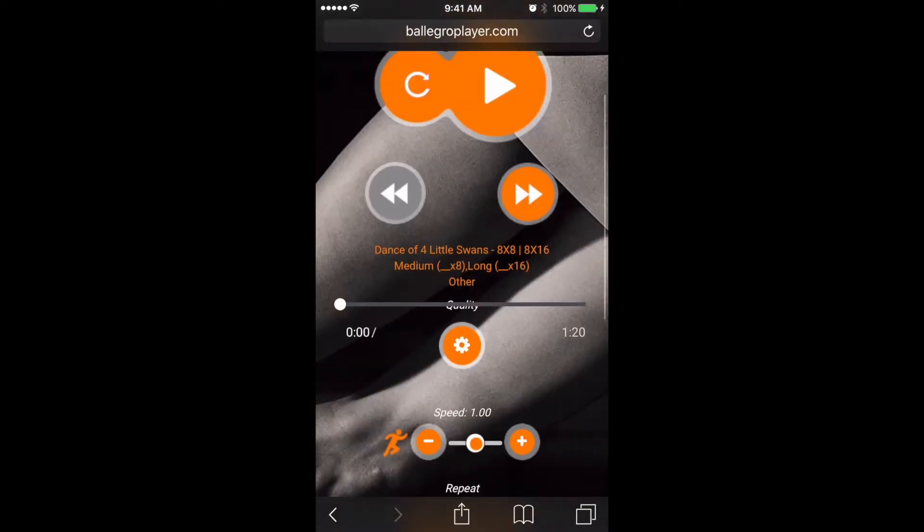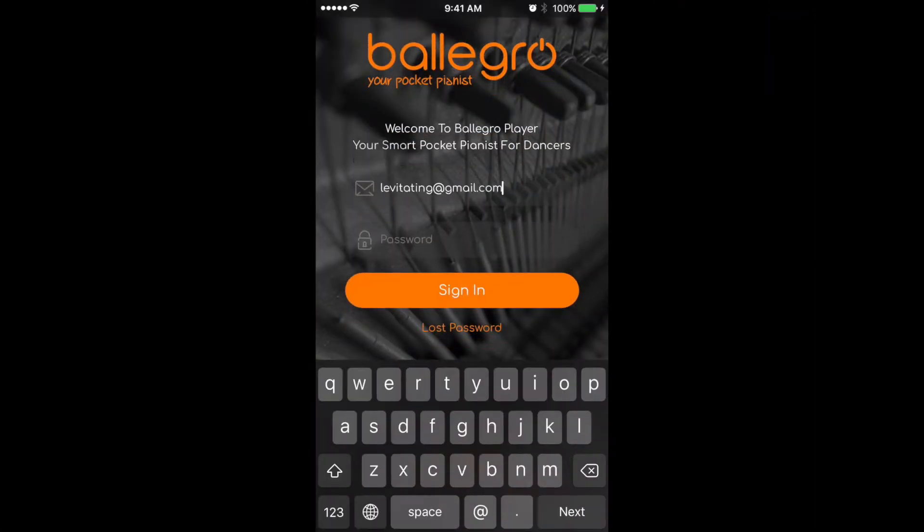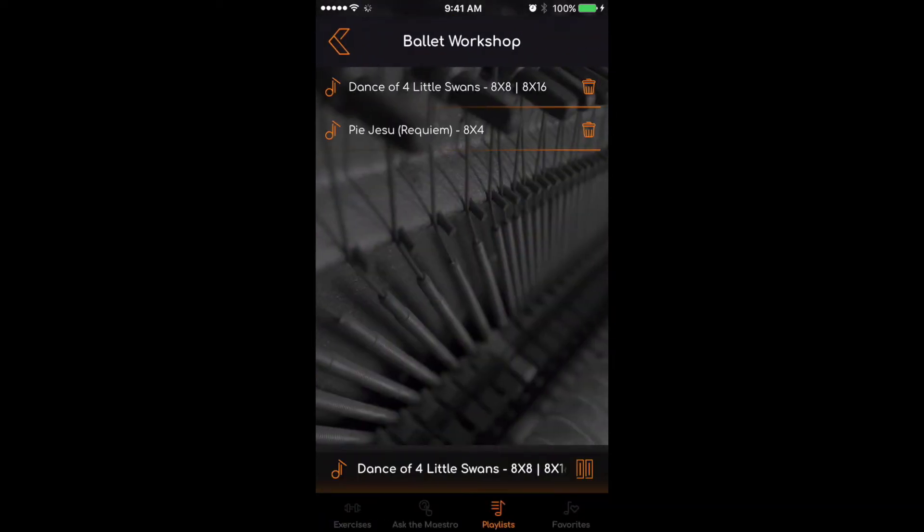Our advanced music streaming technology delivers robust music playback performance and ensures an effective responsiveness of the music player.